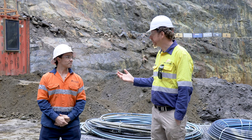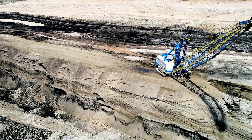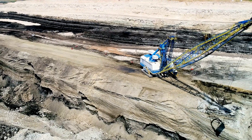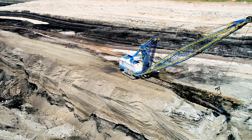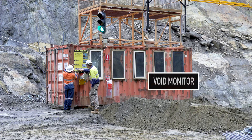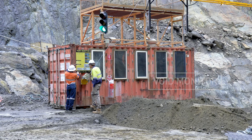So Jake, if I understand it properly, there are occasions where people need to work around voids. What sort of safety practices are in place at the moment to determine that it's safe to be around a void? The current solutions are quite manual and prone to human error. The void monitor is a way around that — it takes out that human error factor.